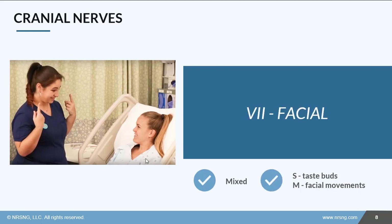Cranial nerve 7 is the facial nerve. It's also mixed, and as you probably guessed, it has to do with the face. In terms of sensory, it has parts of the taste buds involved, and the motor component covers all of our facial movements. We'll have the patient make a bunch of different faces and make sure that everything moves symmetrically.